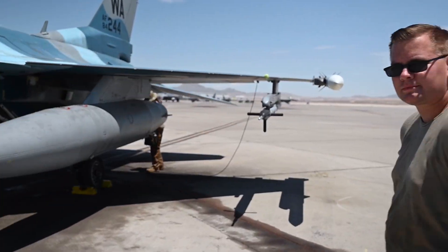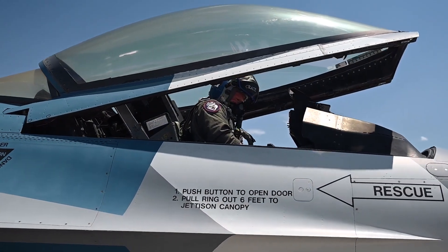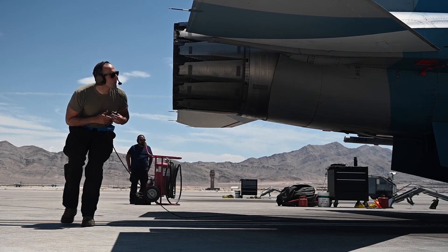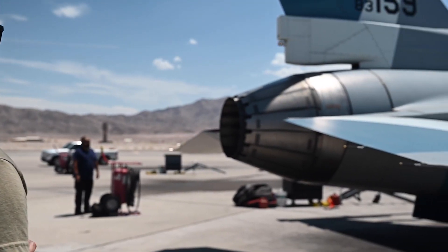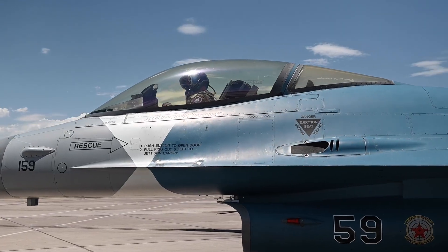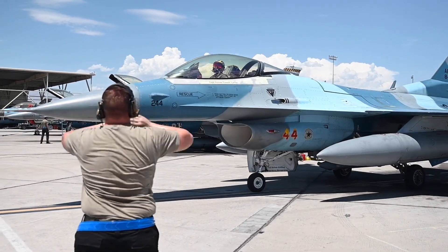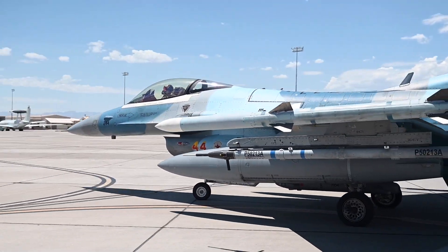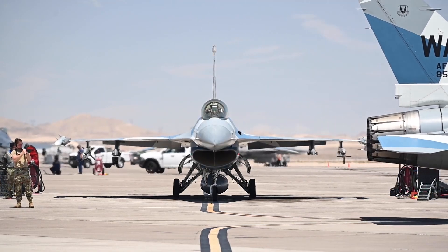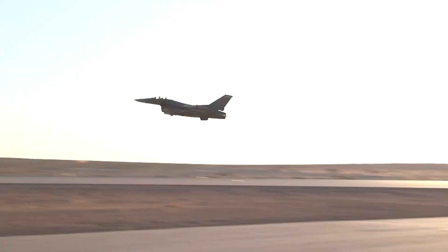The F-16 Block 70 integrates several systems from the F-35, such as the Advanced Electronic Warfare suite, which includes radar warning receivers, jamming capabilities, and countermeasure systems, improving the aircraft's survivability in contested environments. The aircraft can carry diverse weapons including air-to-air missiles like the AIM-120 AMRAAM and AIM-9X Sidewinder, air-to-ground munitions such as the AGM-65 Maverick, and precision-guided bombs like the GBU-12 Paveway II and GBU-31 JDAM, as well as external fuel tanks, targeting pods, and reconnaissance systems.